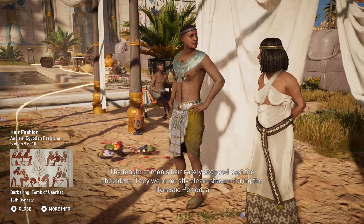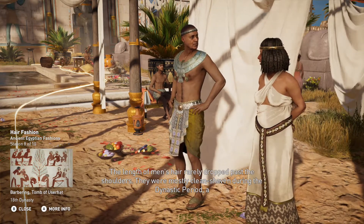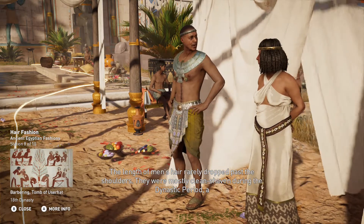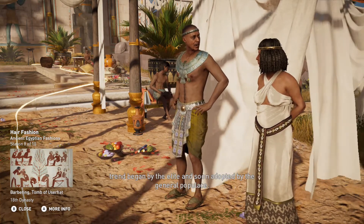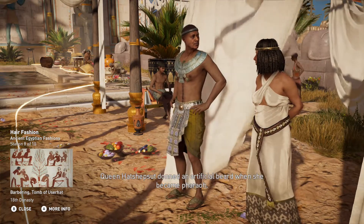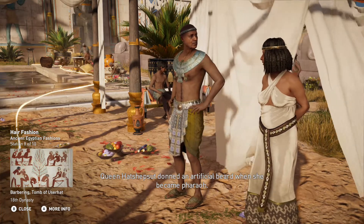The length of men's hair rarely dropped past the shoulders. They were mostly clean-shaven during the dynastic period, a trend begun by the elite and soon adopted by the general populace. Queen Hatshepsut donned an artificial beard when she became pharaoh.